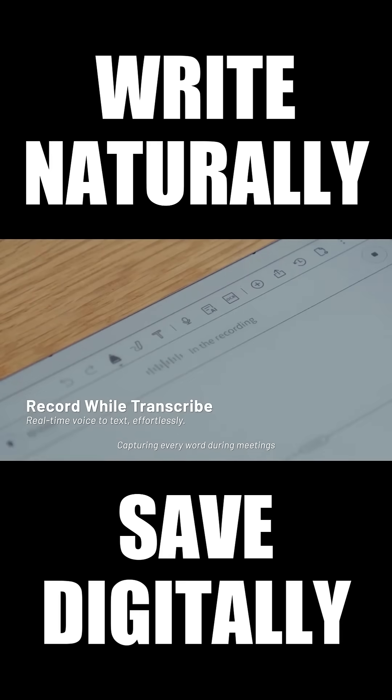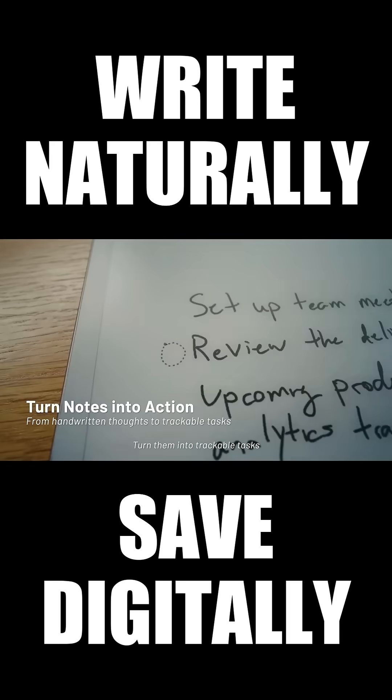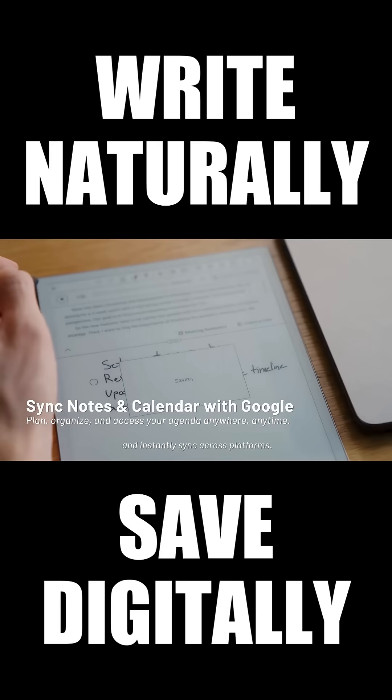Capture every word during meetings. When inspiration strikes, jot ideas down, turn them into trackable tasks, and instantly sync across platforms.